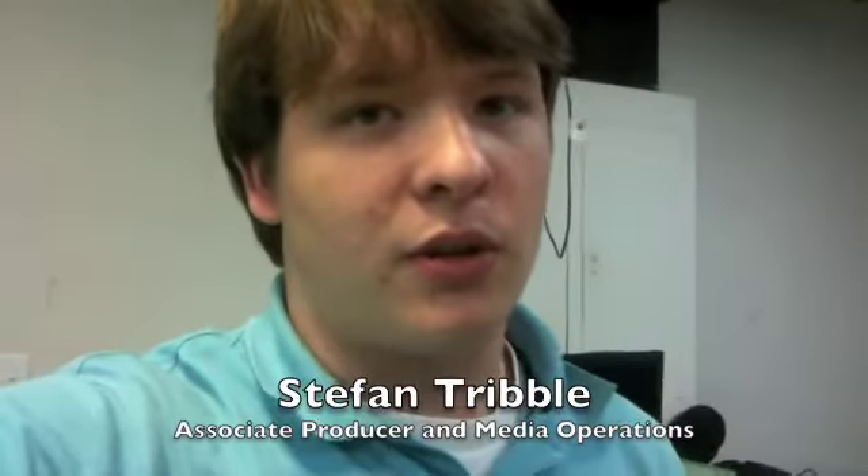Hello, I'm Stephen Tribble here with Starkville Parish United Methodist Church. I'm the associate producer here for W.O.B.V. and also media operations for the church. We've just got some very new exciting stuff going on here and I decided I'd show you around.